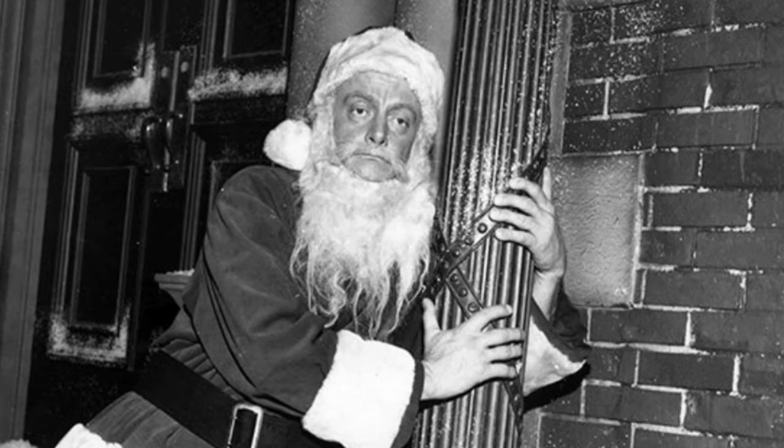Art Carney of 'The Honeymooners' takes a lean on the set of 'Night of the Meek.'